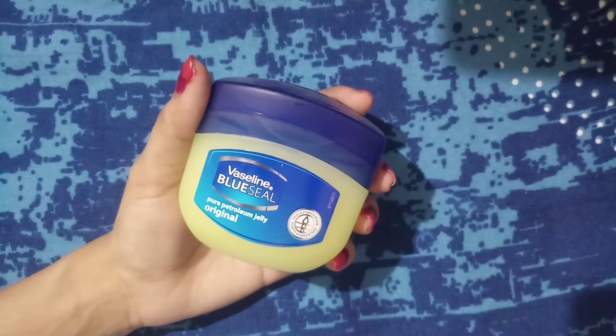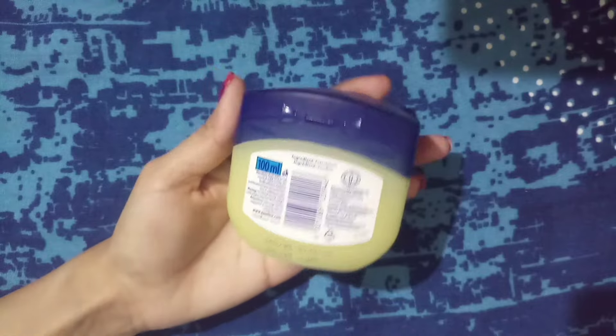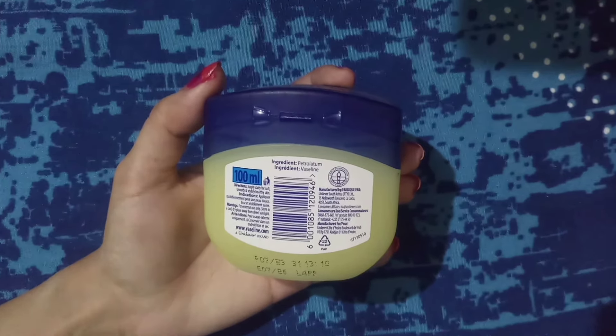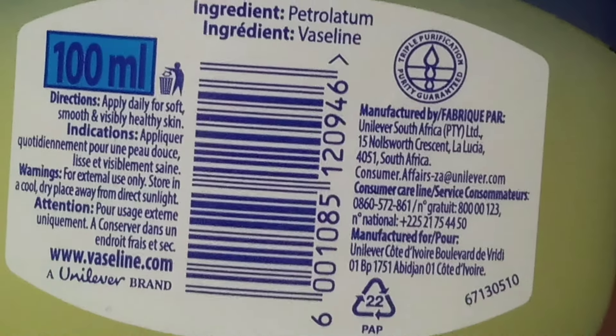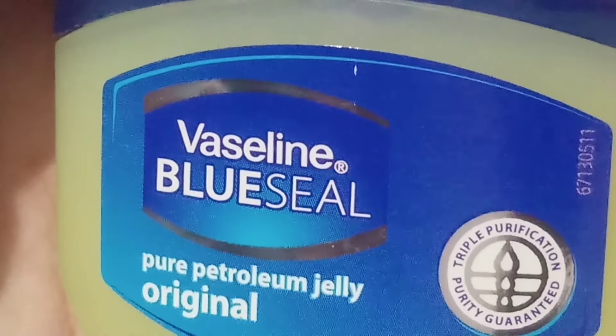Hello everyone, welcome to another new video. I hope all are doing well. Today I'm going to review Vaseline Blue Seal Pure Petroleum Jelly Original. Quantity is 100 ml, price is 275 rupees. It's available on Flipkart and Amazon — I bought this from Flipkart, and this is a non-sponsored review.